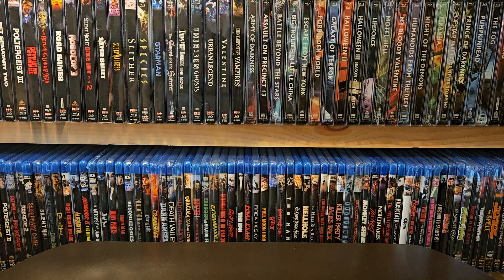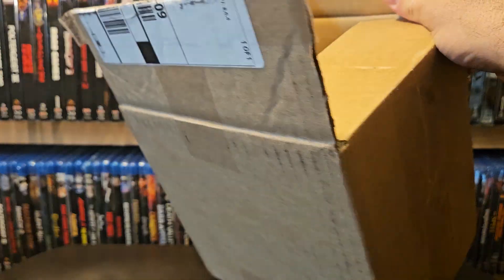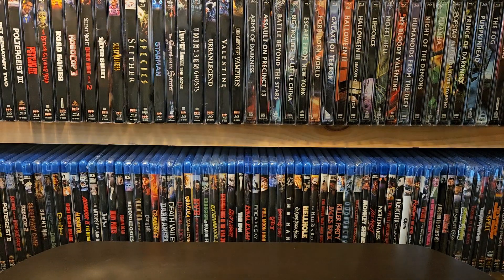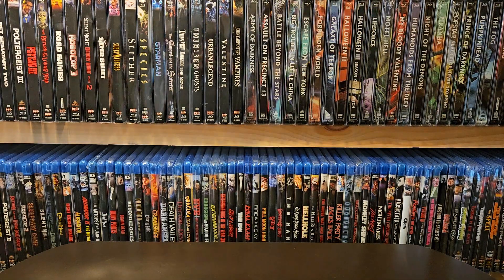Luckily the sale was still going on. The best way to find it — I had to Google 'Diabolic DVD Vestron video sale' and it took me right to the page where everything was. Certain things were sold out by the time I got to it, but a lot of things weren't. I couldn't wait, so I technically unboxed it myself already. But I will quickly go through my pickups, and yes — they all have slipcovers. Very, very happy.